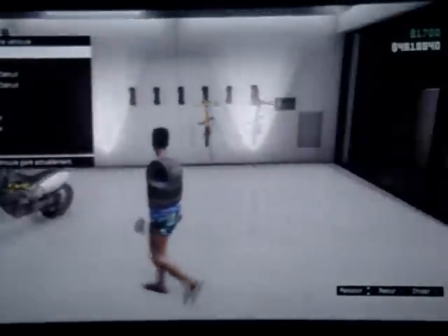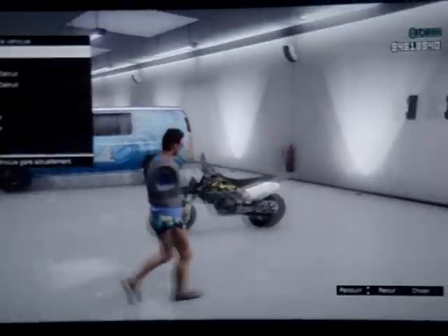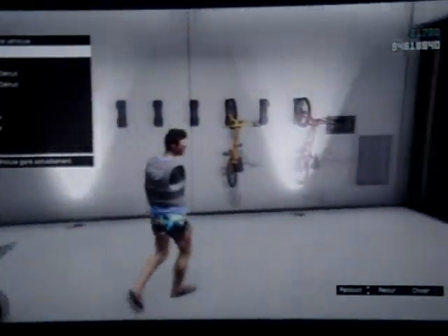Dès qu'il y aura marqué « remplacer le véhicule », vous allez appuyer une fois sur rond, deux fois sur rond, trois fois sur rond. Entre chaque pression vous allez faire deux secondes.